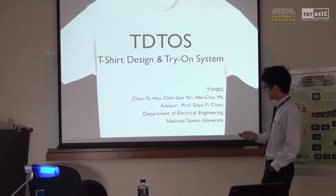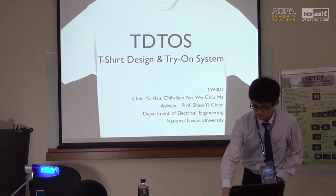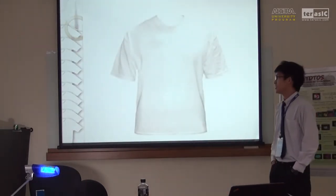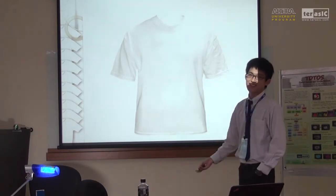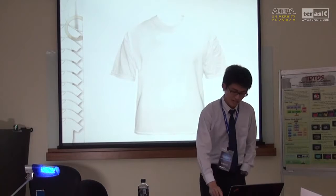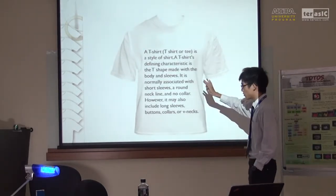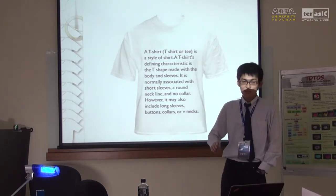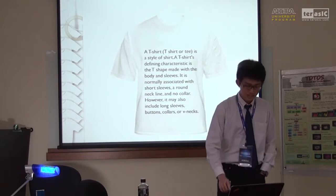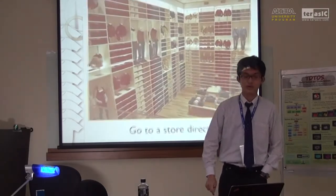First, I would like to ask you guys: what's this? A T-shirt — obviously. What is a T-shirt? According to Psychopedia, this is a T-shirt definition. I think the only thing you have to know is that a T-shirt is a kind of shirt, and it is one of the most popular wearings on Earth.